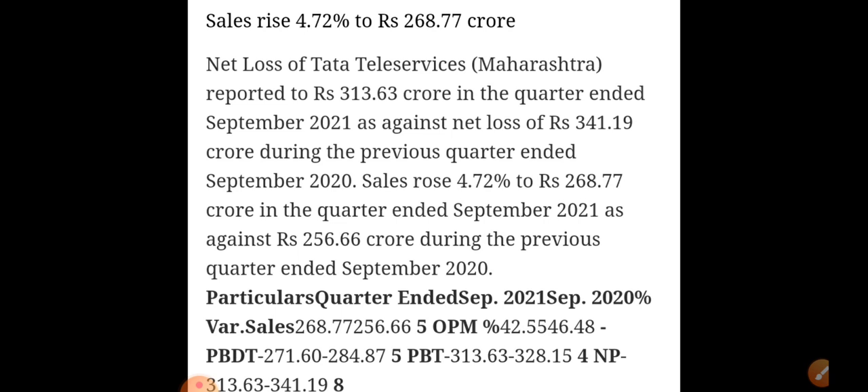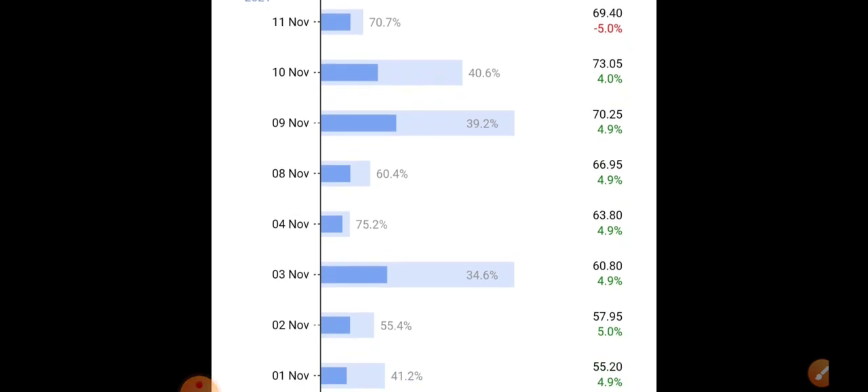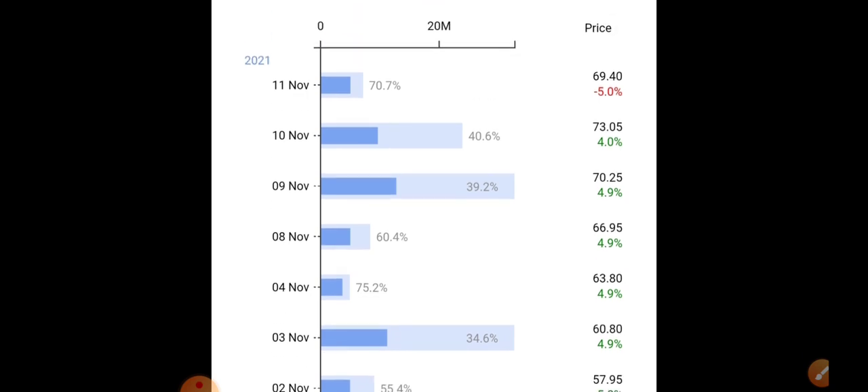The stock recently entered the equity category — earlier it used to be in the B segment — and that benefit gave the stock a very good rally. Looking at the day-to-day deliverables, you can clearly see back-to-back upper circuits were already observed in this stock. It was not a direct upper circuit — it was open in between, gave an opportunity, and finally used to close in the circuit. On 11th November, we saw a 5 percent lower circuit when the quarterly result was declared.